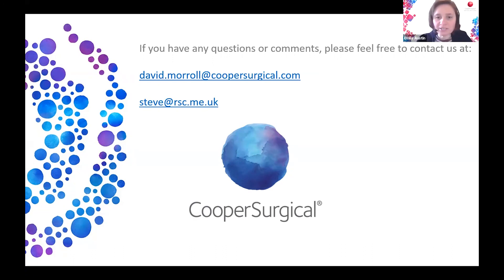Thank you both and thank you very much to our audience for all those really good questions. If there are any lab or theatre procedures you'd like us to cover in the marginal gains series, please contact your account manager or email us at customerserviceuk@coopersurgical.com. If you've enjoyed today's webinar, you'll likely be interested in our upcoming webinar 'How to evaluate a culture media' on 18th March at 12:30, where customers will share their experiences undertaking culture media evaluations. Sign up for our fortnightly bulletin to hear about all our events. Thank you so much for joining us today.